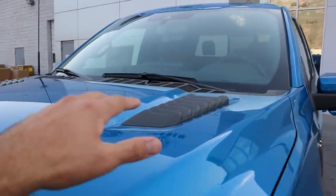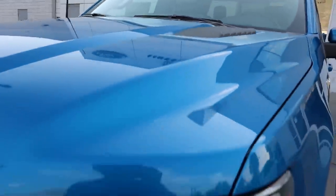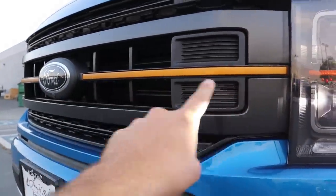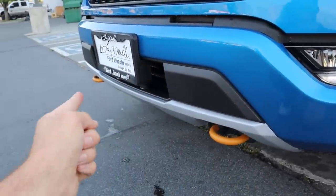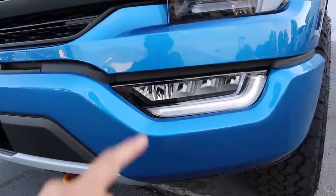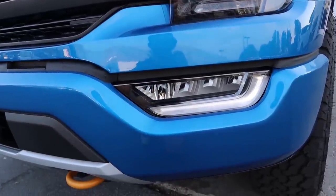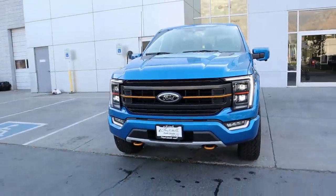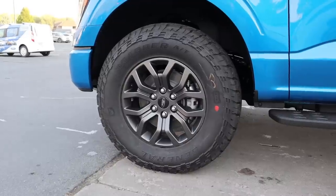On the front end, you get this cool accent on top of the hood — not functional, but functionally cool. Coming down below, we've got full LED lights with projector bulbs and a Tremor-specific accent. The Ford logo has been darkened, and the tow hooks share that same special coloration. There's also an adaptive fog light feature — when you turn the wheel, it activates the adjacent fog light for added visibility.